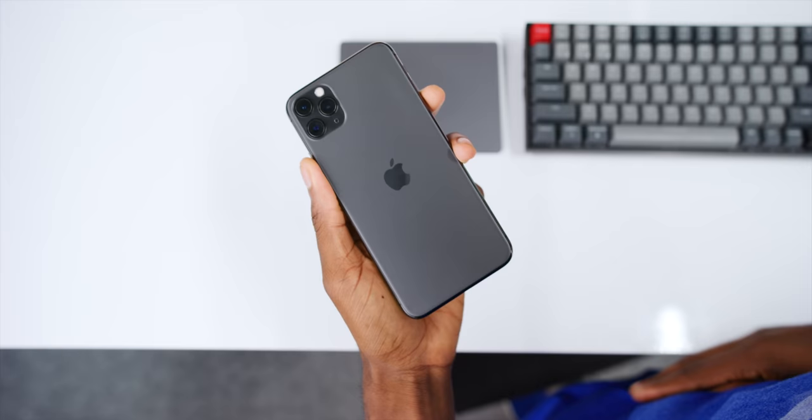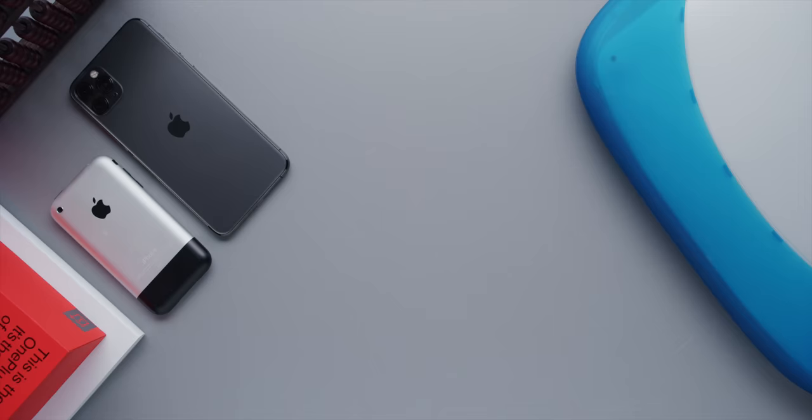Hey, what is up guys, MKBHD here. This is the iPhone 11 Pro and this is the iPhone — fun fact, I'd never actually owned a first-generation iPhone, or a second gen, or a third gen. The first iPhone I ever owned and reviewed was the iPhone 5s. This video is mainly for fun, but it's also for people...